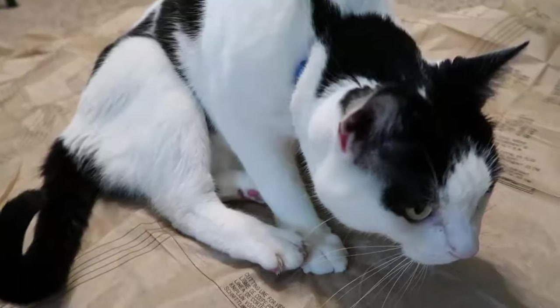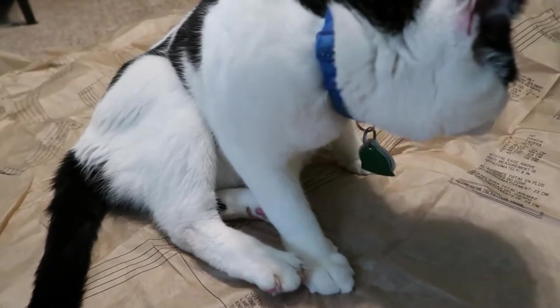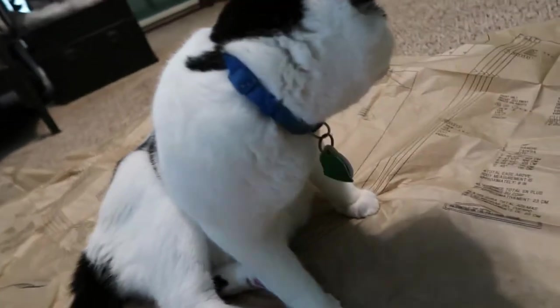Quick question. How do you contribute to this household? Can you get off my pattern, please? Alright, time to go.